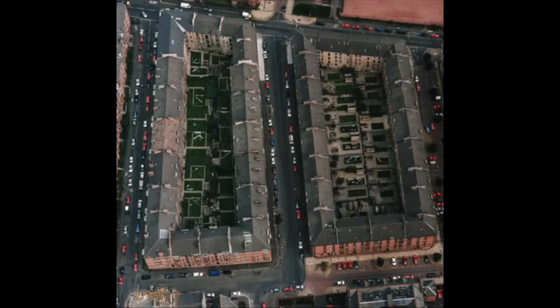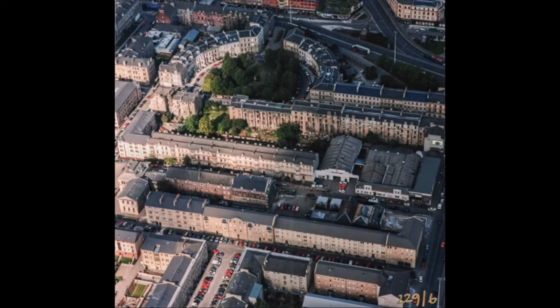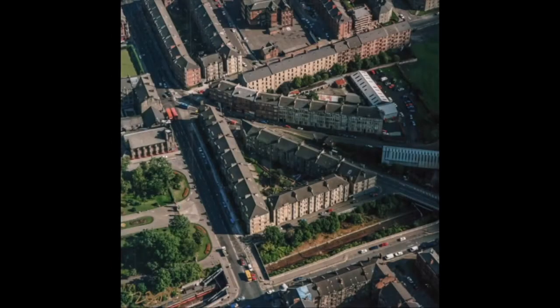Regarding approvals: standard commercial drone pilots are not allowed to operate within 150 metres of a congested area such as a town or city without putting in permissions for privacy and notifying people. Balmore operates with an operational safety case — one of about 10 contractors in the UK with this — which allows them to operate down to five to ten metres. This means they can go into a city centre by simply contacting Air Traffic Control and Police Scotland, getting a crime reference number, and letting ATC know they're operating. Their drones have multiple redundancies.